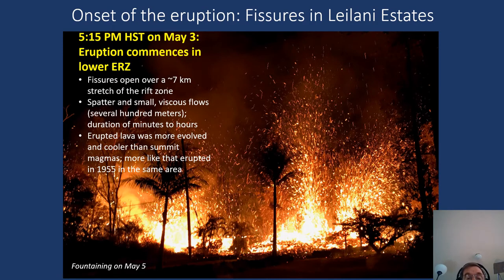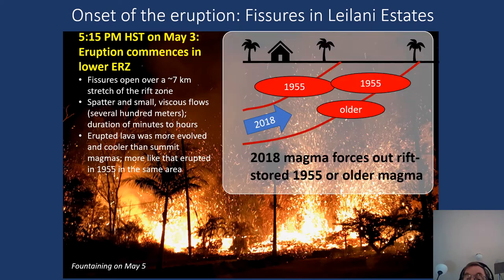The possibility became a reality late in the afternoon of May 3rd when the eruption began in the Leilani Estates area. Fissures opened over about a seven-kilometer-long stretch of the East Rift Zone. The lava flows erupted at this time were small and didn't advance very far. They were cooler and more chemically evolved than the magma within the rift zone farther up rift, because the erupting magma probably intersected or pushed out magma that had been stored from 1955 and older eruptions.